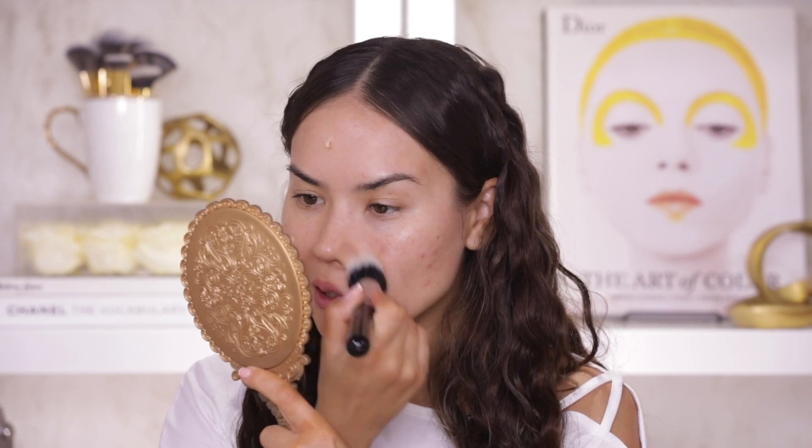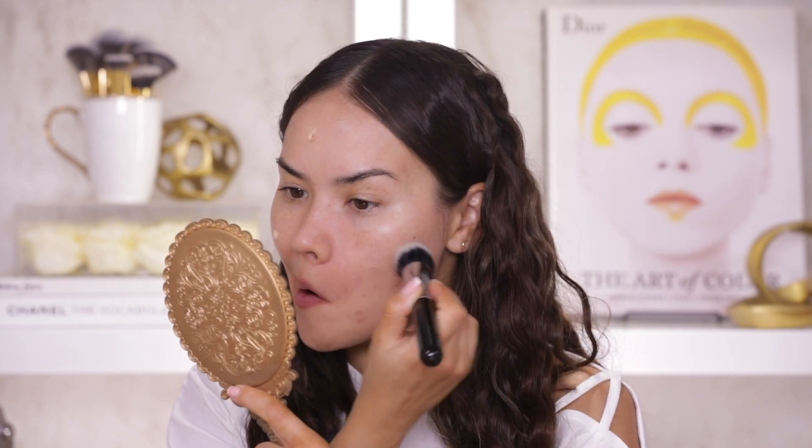Next up the primer. My favorite primer from Too Faced is the Primed and Poreless — I absolutely hate the Primed and Poreless powder, but again, just because I like one thing from the same collection doesn't mean I like everything. I'm mainly focusing on the center of my face because that is where I need the extra priming, extra smoothing, extra grip, and an extra barrier between my oils and the foundation. I really think the hyaluronic acid in the serum plus the coconut water and probiotic based ingredients in this primer really help boost your skin.